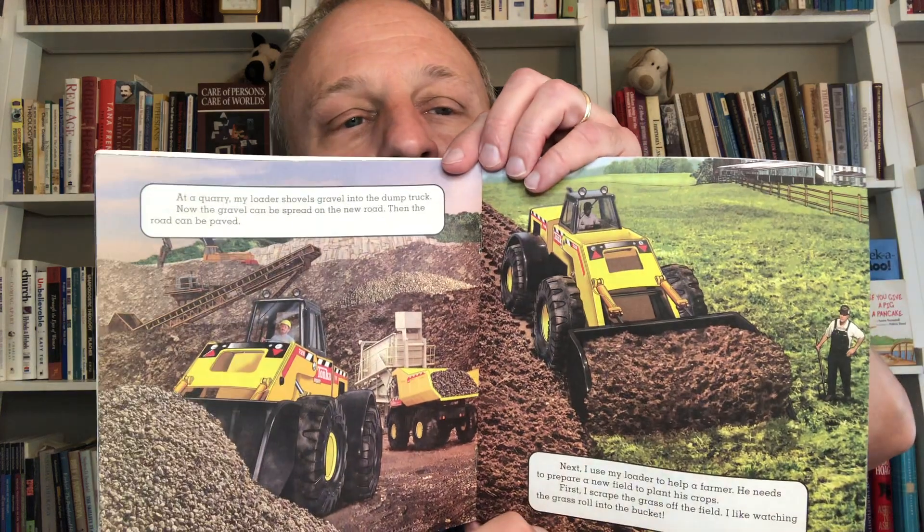Next, I use my loader to help a farmer. He needs to prepare a new field to plant his crops. First, I scrape the grass off the field. I like watching the grass roll into the bucket. Oh, very cool.